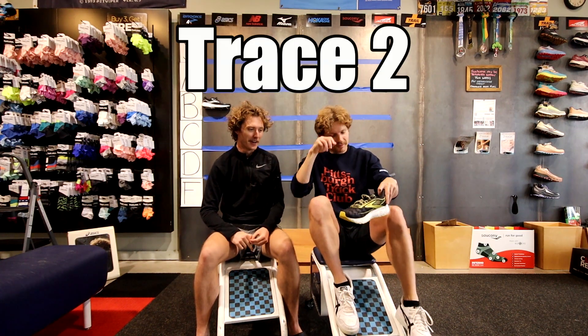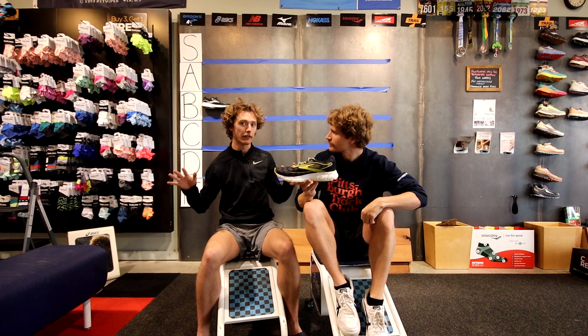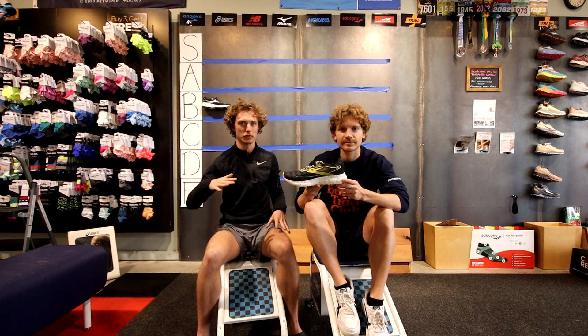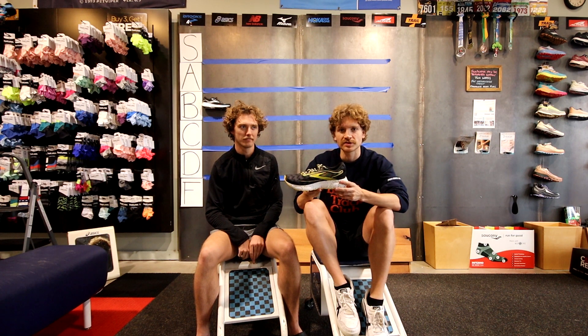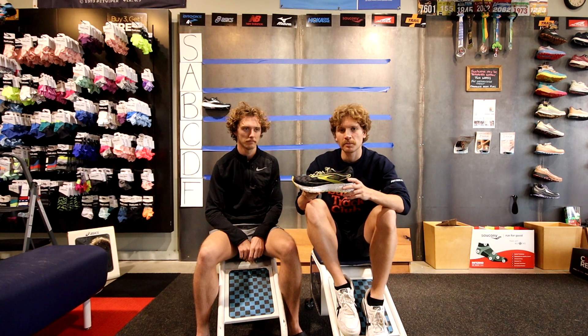The Brooks Trace is their budget shoe, and I don't understand the purpose of budget shoes because there's clearance where you can get better shoes. The research and development that goes into a shoe like this is so much less than a shoe that costs 30 or 40 dollars more. If you're spending a hundred dollars or less on a shoe it's going to be pretty garbage in comparison to the 140 to 160 range. So yeah, D tier.